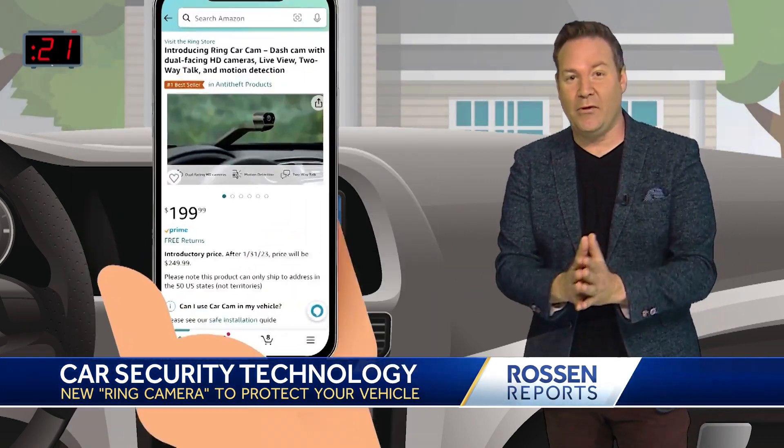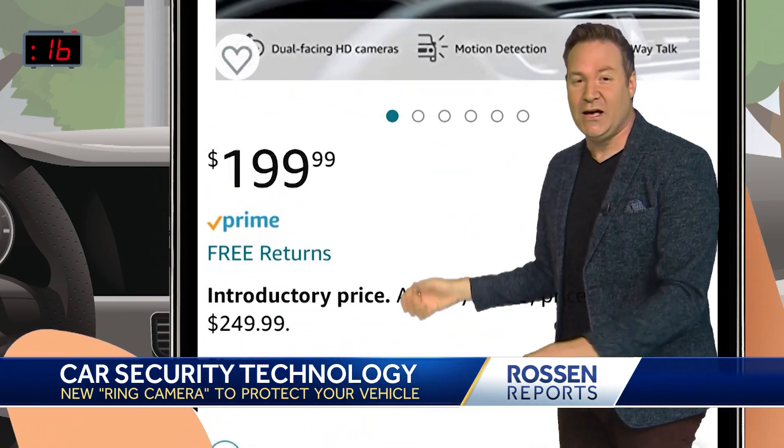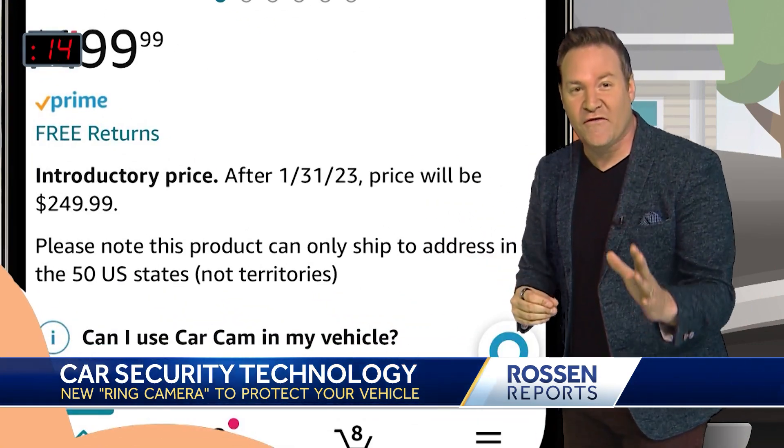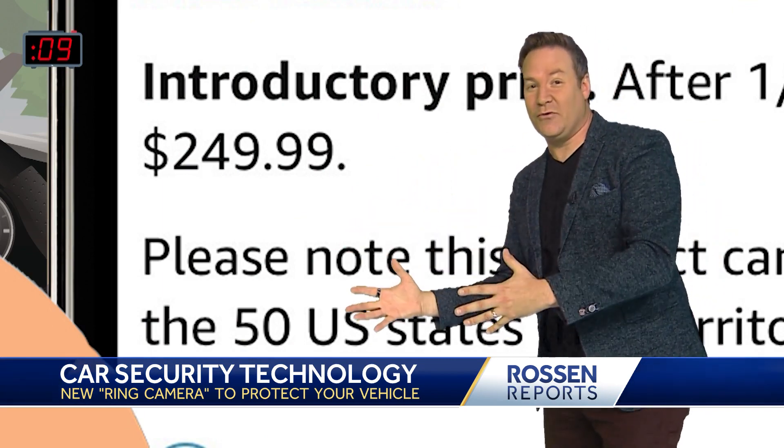The Ring CarCam is available on Amazon for pre-order. Right now this costs $200. As of January 31st, the price jumps up to $250. So if you want it, maybe get it sooner than later.